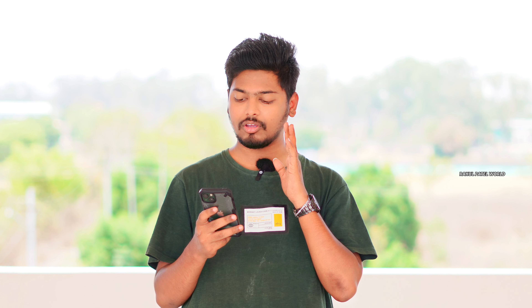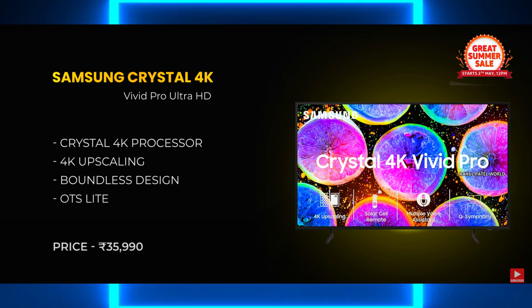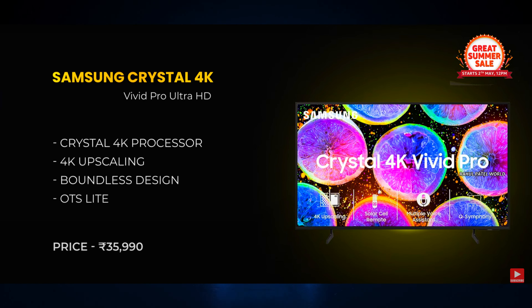The fourth 43-inch TV is the Samsung Crystal 4K. The next is the Samsung Crystal 4K QLED Pro Ultra HD — this TV has a lot of pixels.